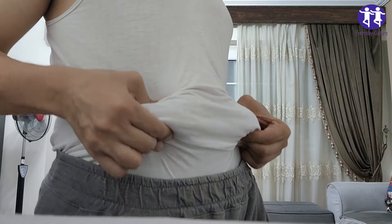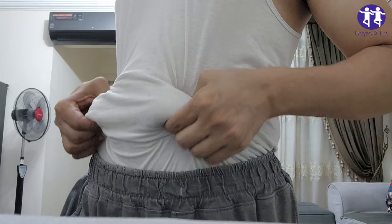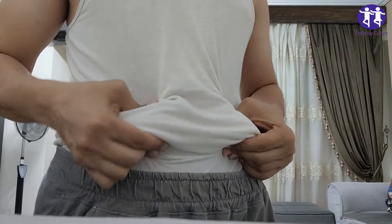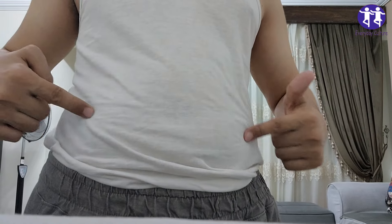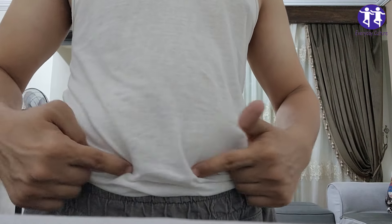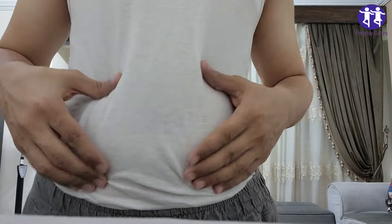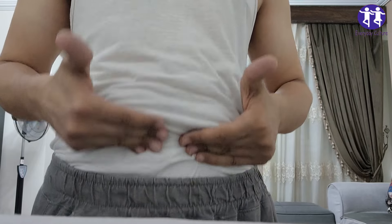Now, let's get real for a second. These drinks aren't magic potions — they work best when combined with a healthy diet and regular exercise. And sorry to break it to you, but guzzling these won't undo that midnight pizza binge. Also, a word of caution: if you have any health conditions or are on medication, chat with your doc before going all in on these drinks. We want you losing fat, not sleep — or, you know, vital organs.